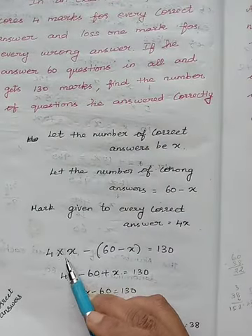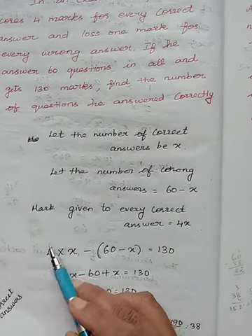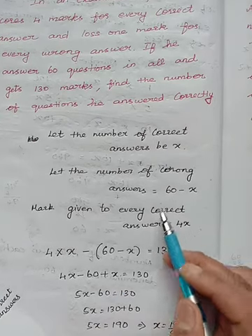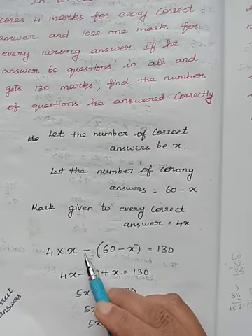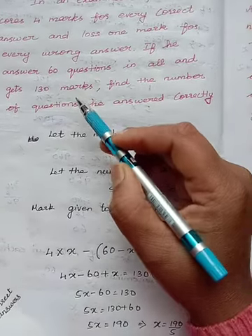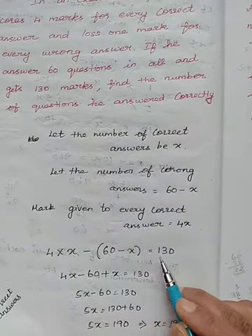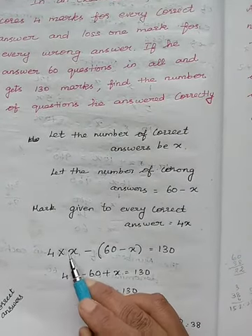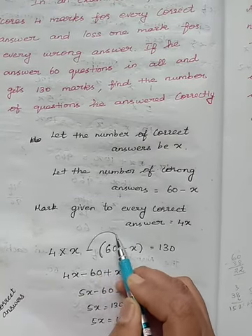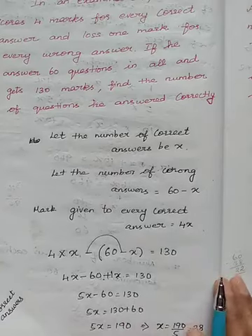If you write correctly, you get 4 marks — that is 4 into x. From that, we have to subtract the wrong answers, which we have written as 60 minus x. So it becomes minus of 60 minus x. The answer is 130 marks, so we equate to 130. So 4x minus (60 minus x) equals 130, which means 4x plus x equals 130.